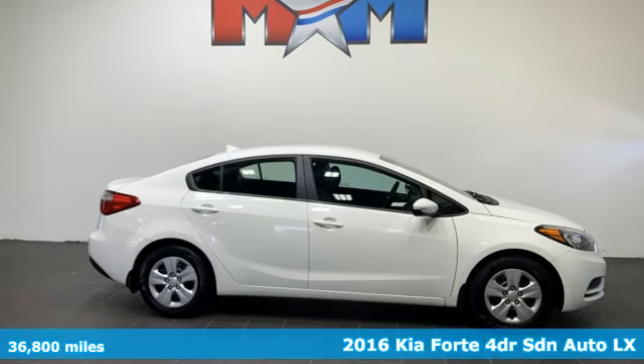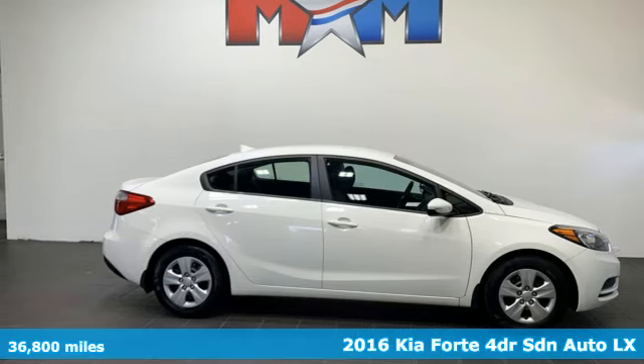Here's a 2016 Kia Forte. Kia, commanding attention.